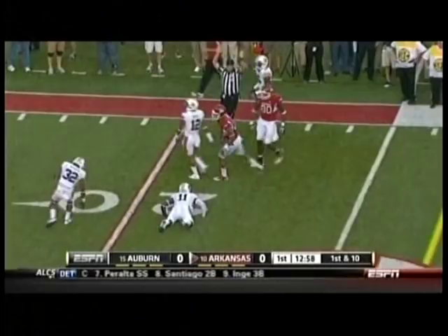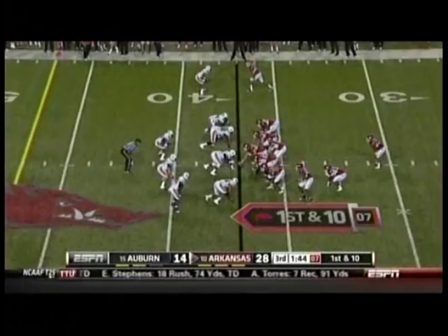There's the play action. Wilson gonna fire downfield and he's got it. Greg Childs for the first down.